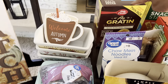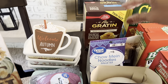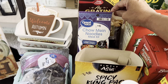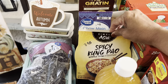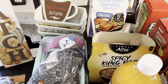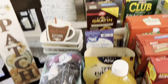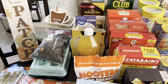Randy wanted au gratin potatoes one night for dinner — those were $2.24. For quick weeknight meals I also picked up chow mein noodles at $2.98 and spicy kung pao at $3.98. What I do is open a can of chicken and divide it between the two bowls — that's our dinner with protein included. Yes, it's high in sodium, but it's not something we eat every day, just for a quick meal.